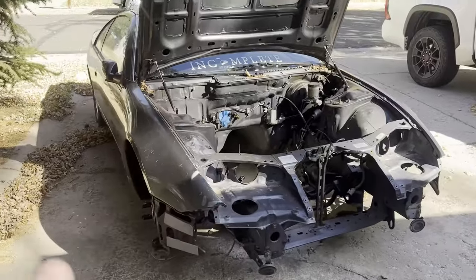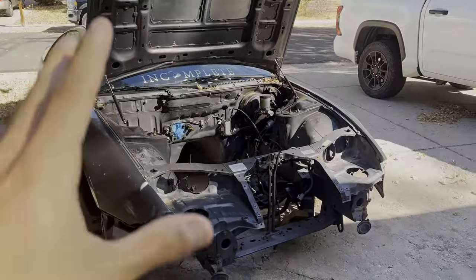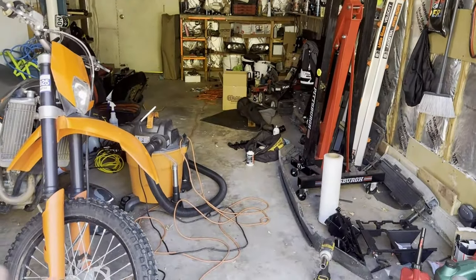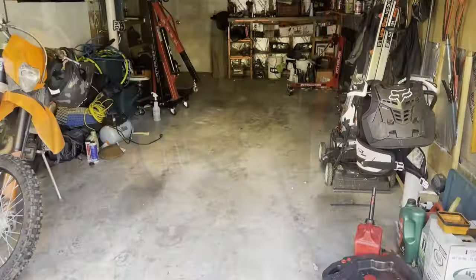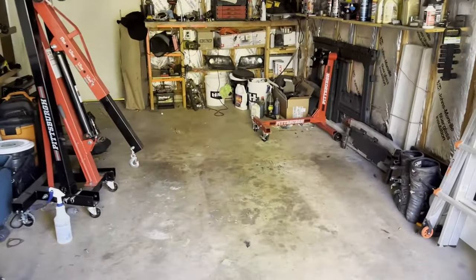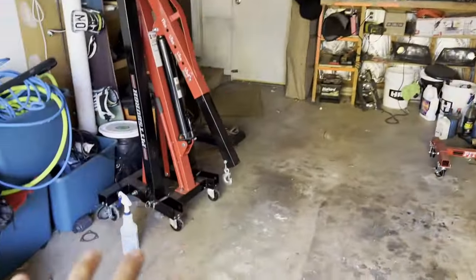I don't want it sticking out of the hood — it might, we'll see. This is my major project, but in order to do the swap I'm going to need a lot of garage space, so we're going to start with this and see what we end up with. The motor is showing up in about 15 minutes — it's just going to sit over here.